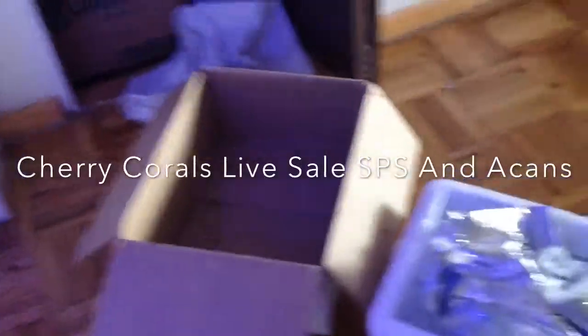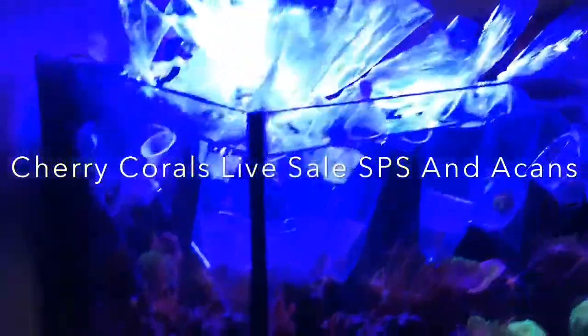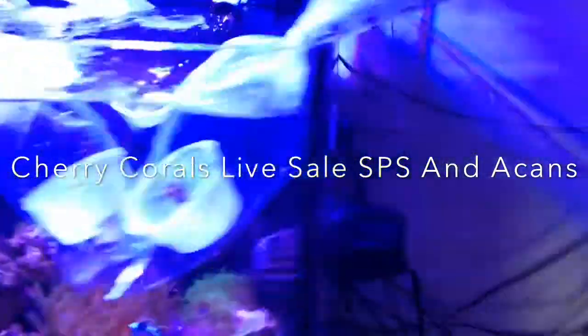Just got my delivery from Cherry Corals live sale — a bunch of frags that I won. Doing a quick temperature acclimation right now, and I'll be sure to show you all the frags once I put them in the tank.